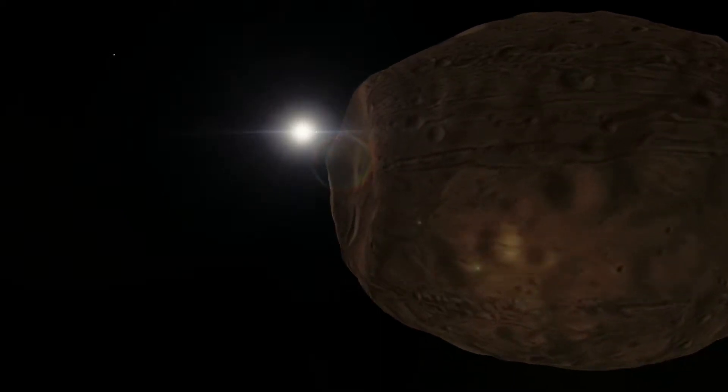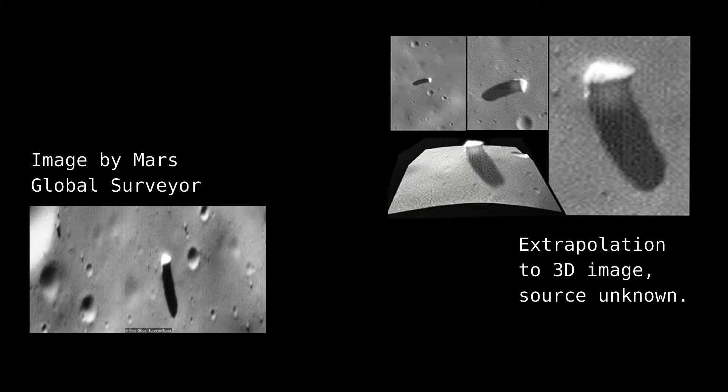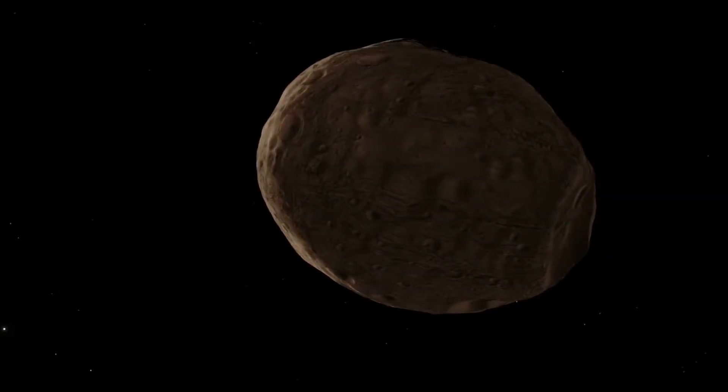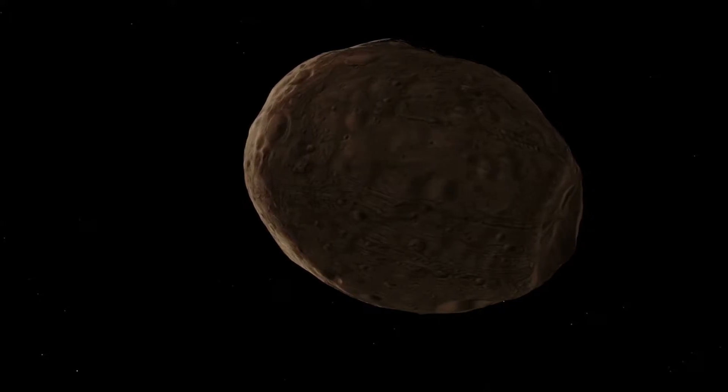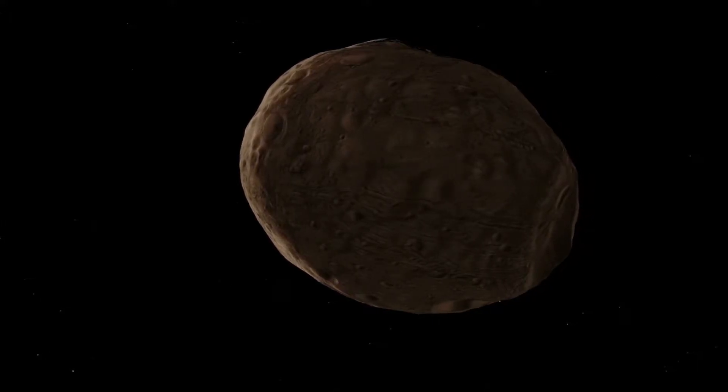One site that's been suggested for landing by a Canadian mission is the so-called Phobos monolith, a feature near Stickney crater. This massive piece of rock is about 85 meters across, and our best guess is that it's a piece of impact ejecta — a plume of rock pushed outwards when Phobos was hit by an asteroid, perhaps the one that created the Stickney crater itself.